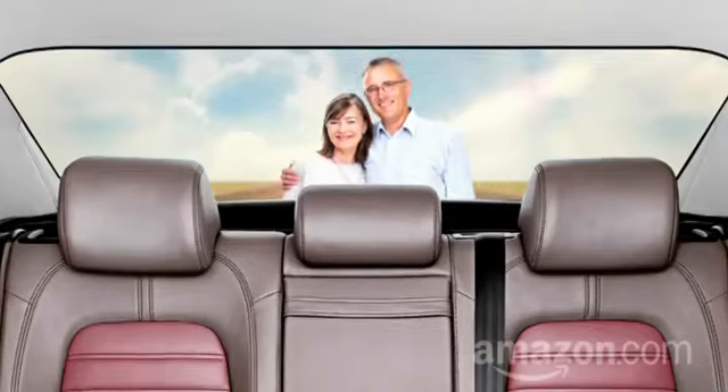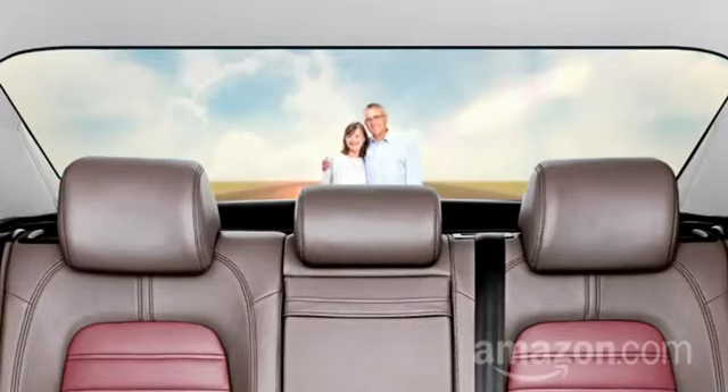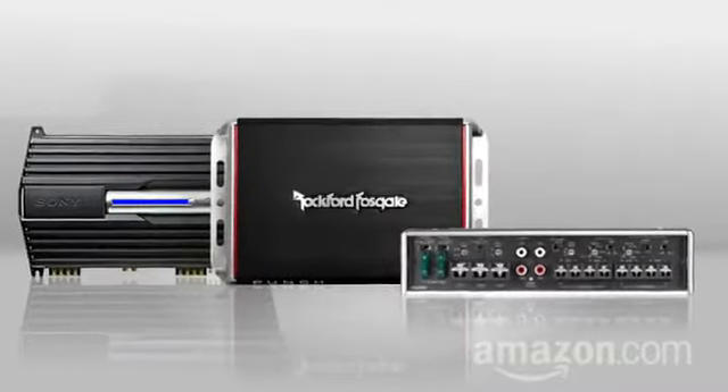The biggest, fastest upgrade you can make to your car listening experience is leaving your parents at home. The second fastest way: a new amplifier.